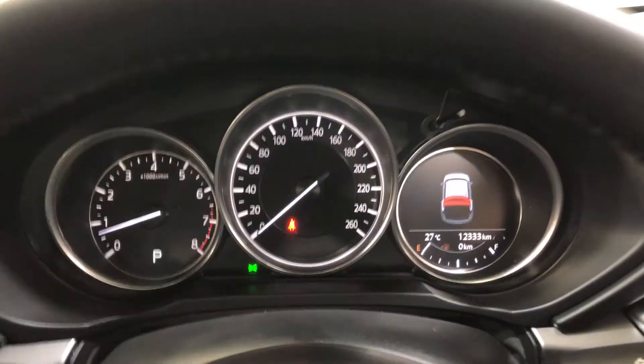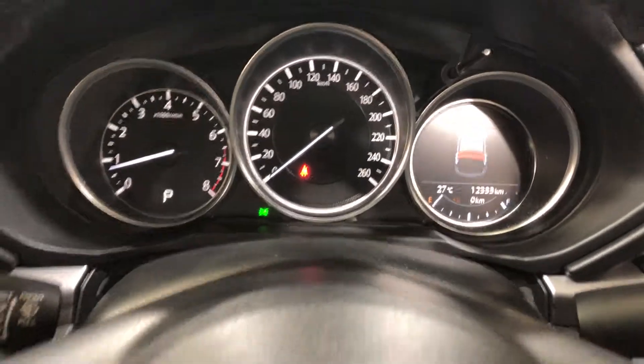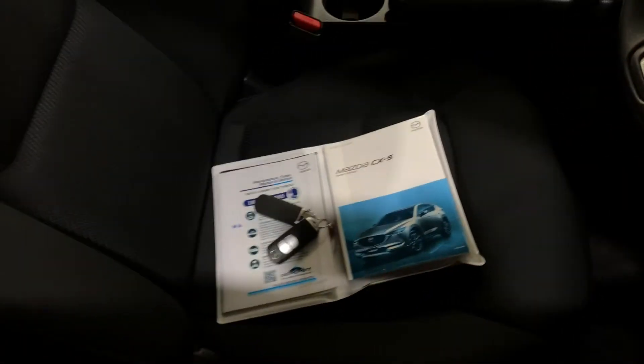This car has travelled a low 12,000km on the clock — it's like a brand new car. It is also a push button start and comes with two sets of keys and a full set of books.